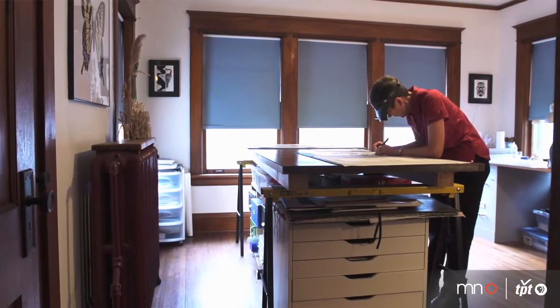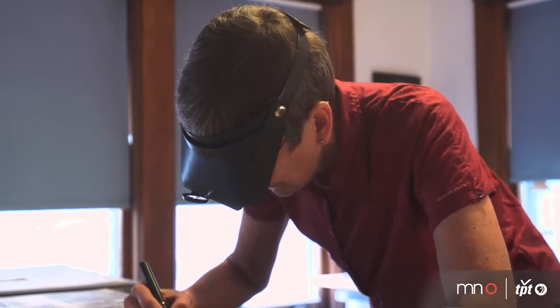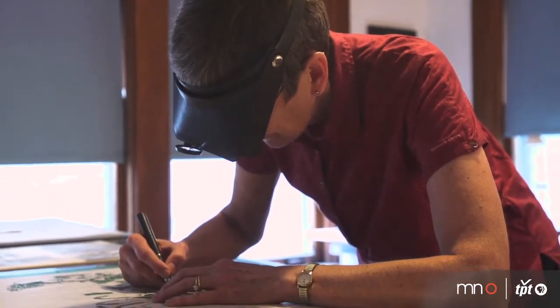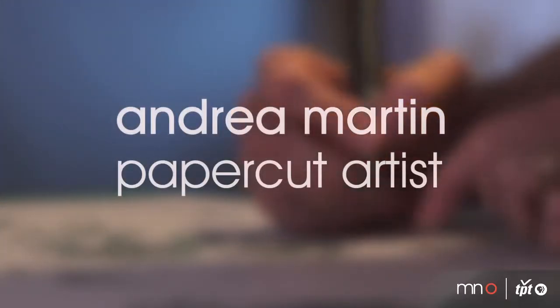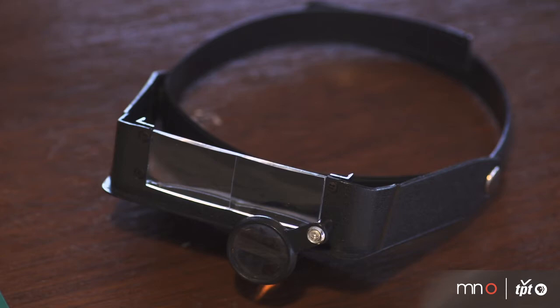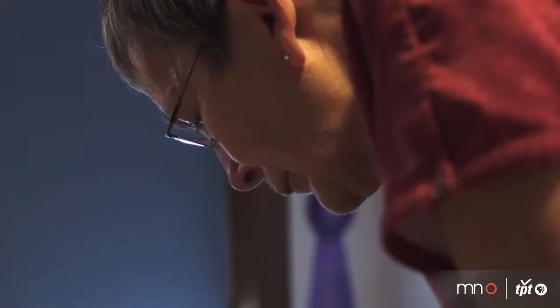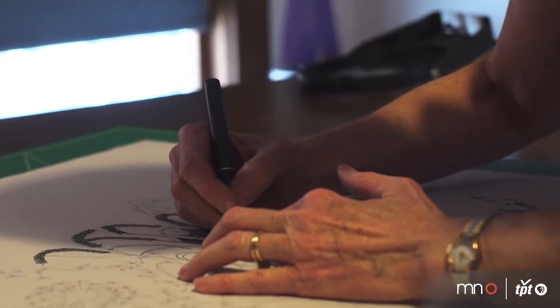I tell stories by cutting designs in paper with an exacto knife. My name is Andrea Martin and I'm a paper cutter. I've been drawing all my life. I love drawing and I really like representational art. I like the very graphic nature of the black and white, but I also really like the challenge of looking at something and saying, how can I make that into a paper cut? How can I make that two dimensional? How can I show something without color?